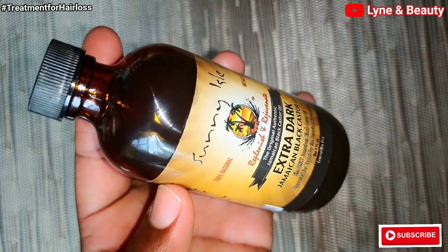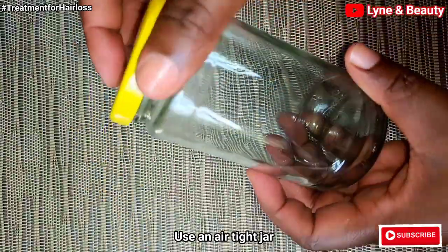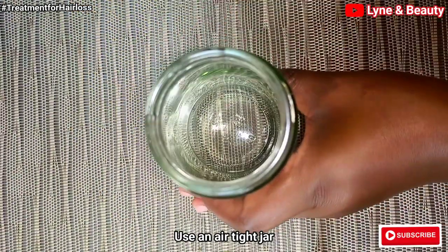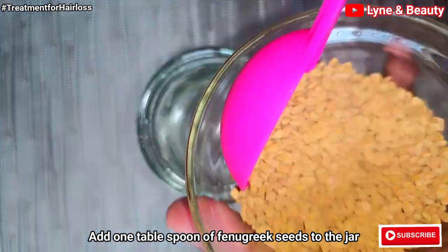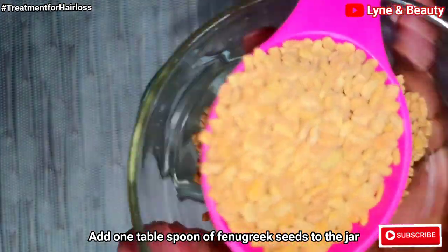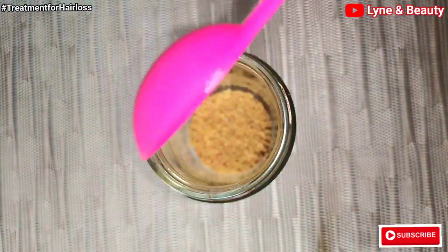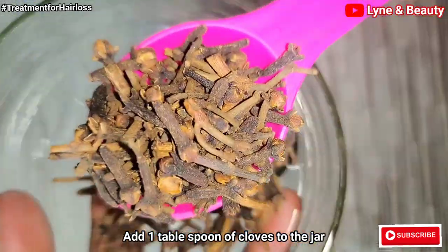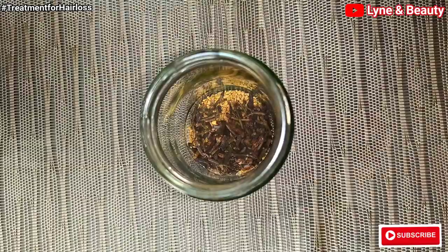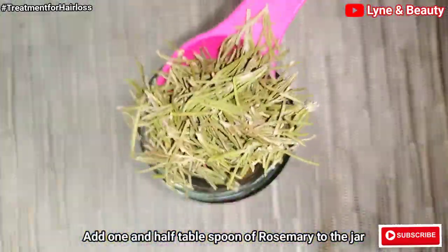So how do we prepare all these ingredients? You're going to get an airtight jar — this is what I'm using. I'll use one tablespoon of fenugreek seeds and add it to the jar, then one tablespoon of cloves, and then one tablespoon and a half of rosemary.